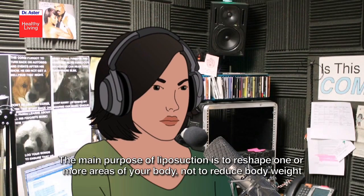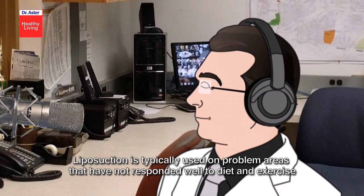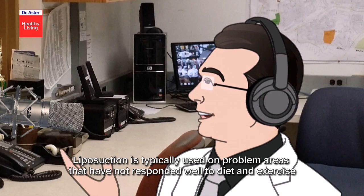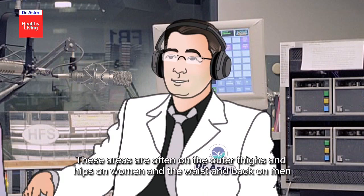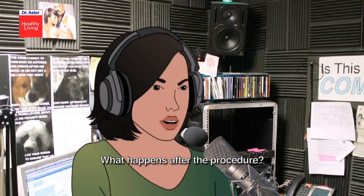Why is it done, Dr. Asta? The main purpose of liposuction is to reshape one or more areas of your body, but not to reduce body weight. Liposuction is typically used on problem areas that have not responded well to diet and exercise — often the outer thighs and hips on women, and the waist and back on men.